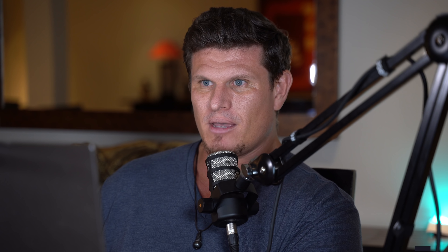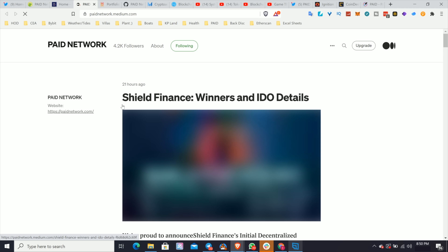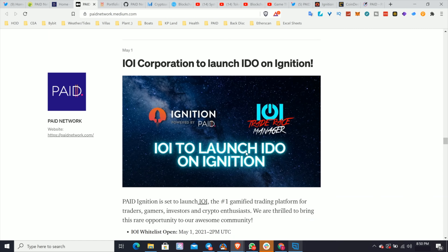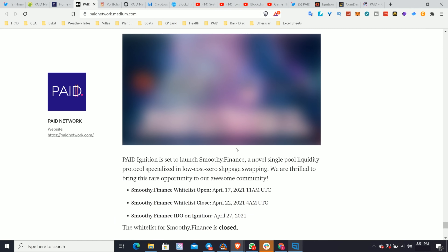One of the best places to see how active a project is and how they're updating the community is to look at their Medium. How active are these guys? We posted something 21 hours ago, there's a pretty good following of 4,200 people, and there's a ton of Medium articles talking about partnerships and different things they're doing. Medium lets people tell more of a story about the product they're building in more detail than a website can — websites are very bird's-eye-view.